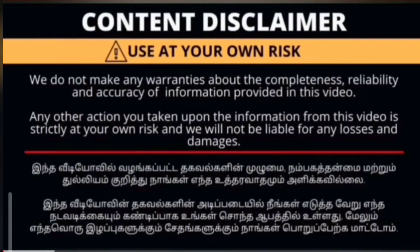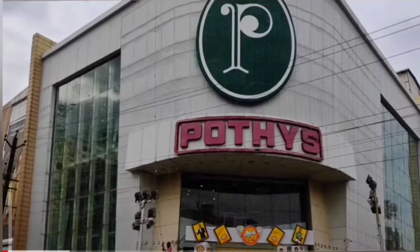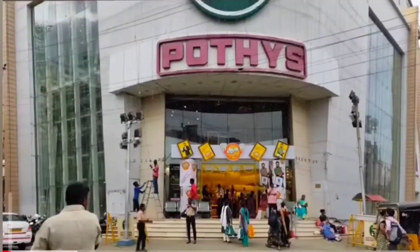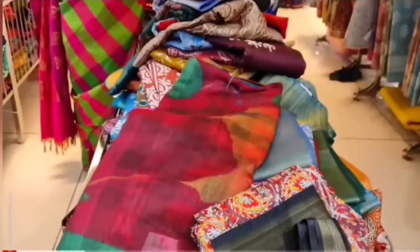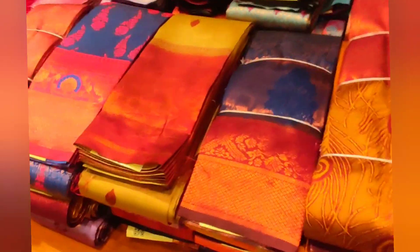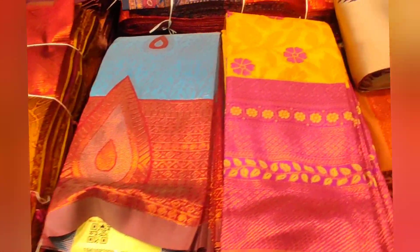Hi friends, welcome back to Boonstreams. We are here in Coimetry's. I hope you are here to see the collections — you can see many collections. We are here to see the new collections. We have a few collections coming from Christmas, New Year's, and Festivals.